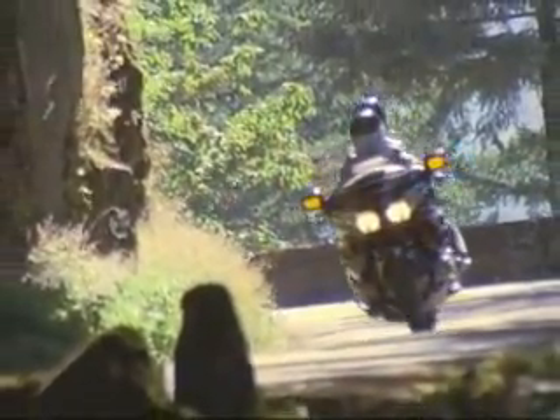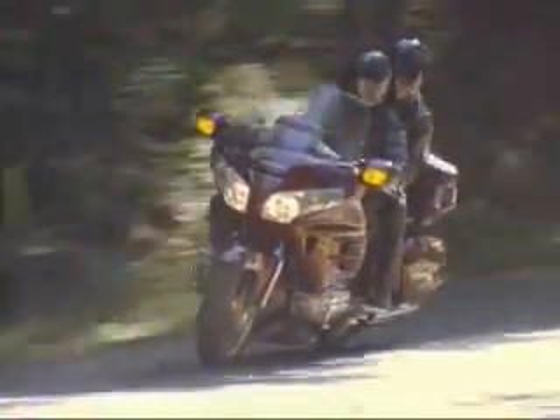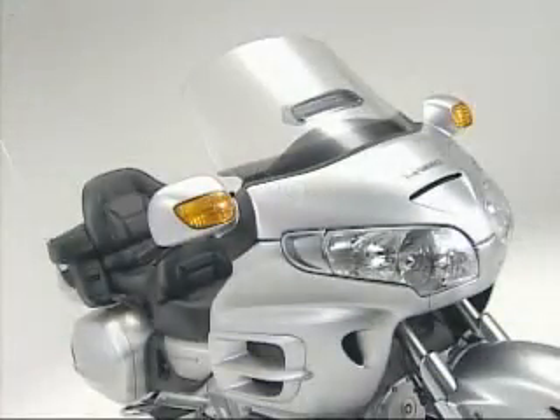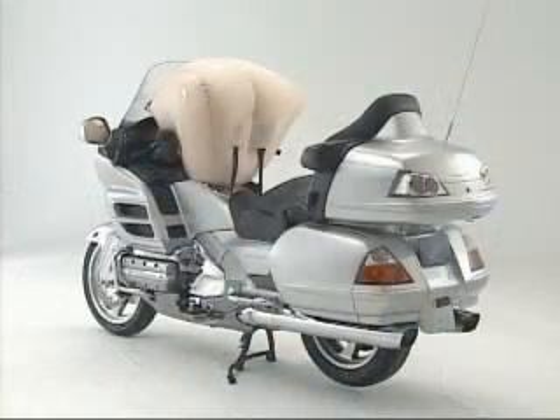Honda designs motorcycles to be an integral part of people's everyday lives. As always, our aim is to provide greater enjoyment and safety. Honda's motorcycle airbag system was designed with this goal in mind. Honda will continue with research and development of new technologies that enable people to enjoy motorcycles in even greater safety.